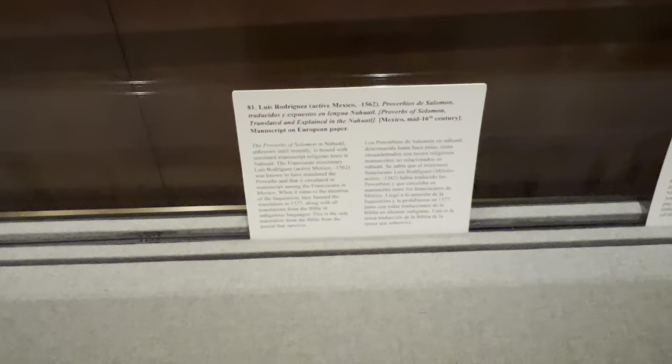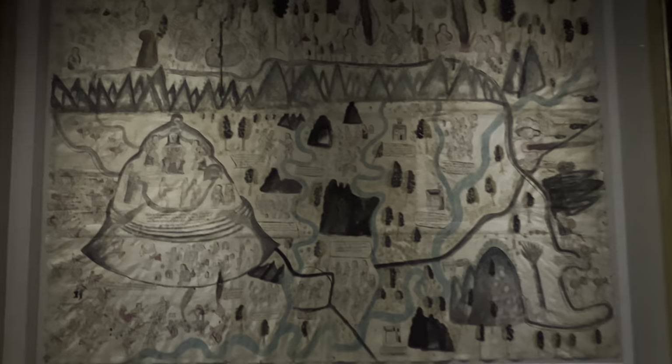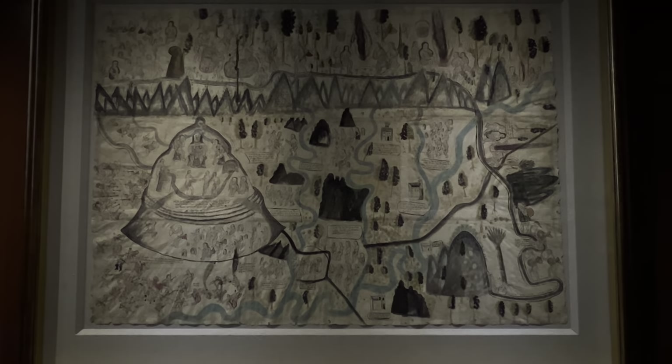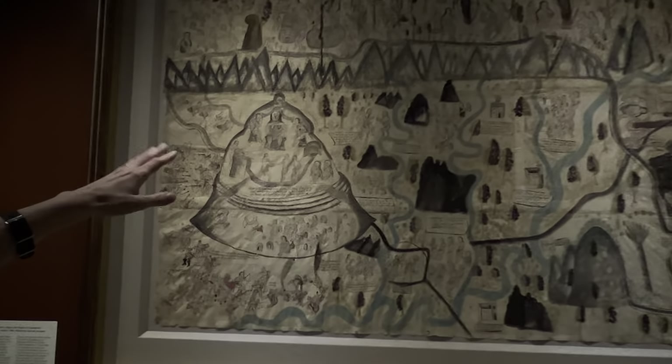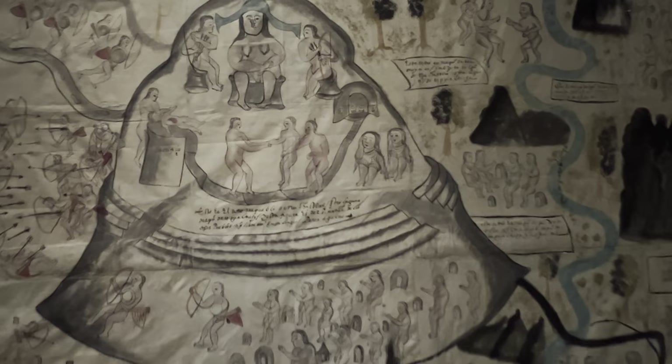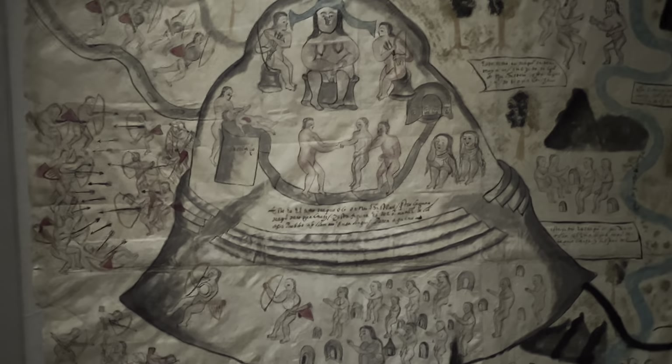This is in Nahuatl. This is an indigenous artist's work, but with the Conqueror's inscriptions on it. This is a map of some part of Mexico depicting a real battle that took place. Apparently there was a chief represented here, and two sons — that represents an actual person. The captions explain it, though I can't quite make it out. This is absolutely fascinating.